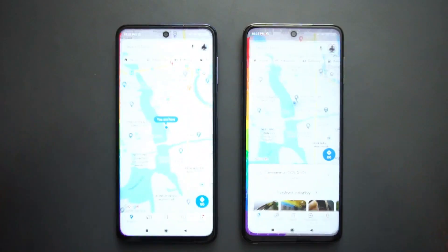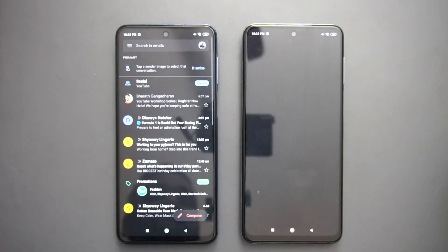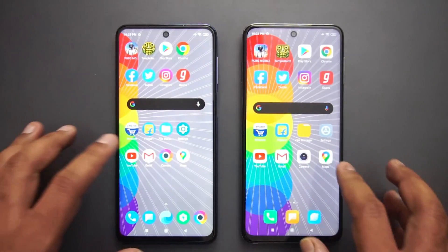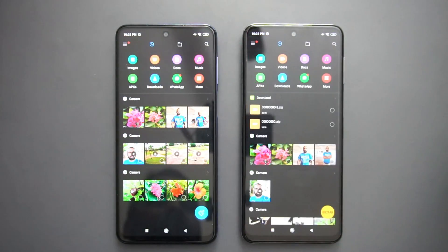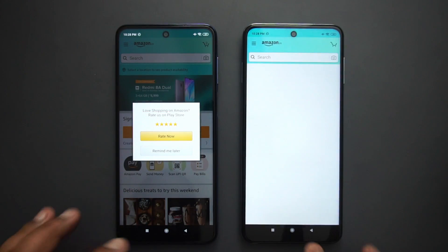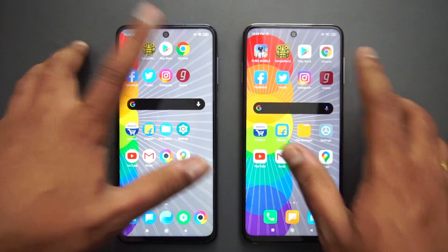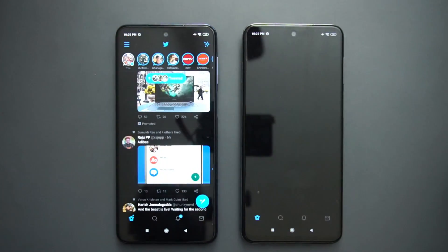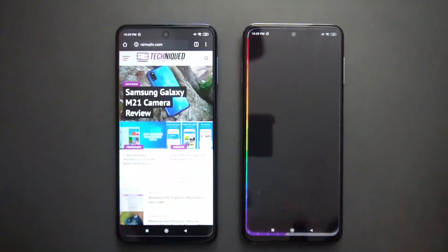Now we'll do the memory management test. We'll open these apps in reverse order. Maps — both devices have retained it. Camera — both retained. Gmail — already reloaded on the Redmi Note 9 Pro. YouTube — reloaded on the Redmi Note 9 Pro. Settings — reloaded. File Manager — reloaded. Flipkart — reloaded. Amazon — reloaded. The Redmi Note 9 Pro's memory management has not been great comparatively.